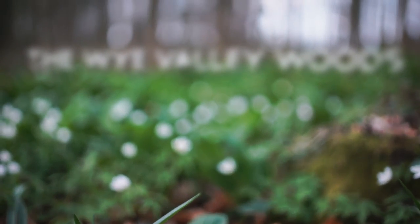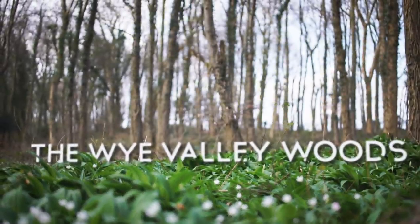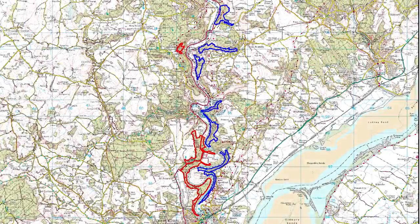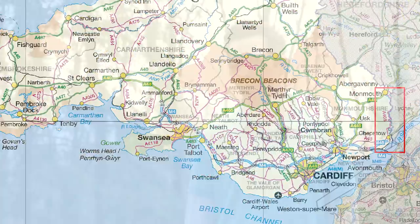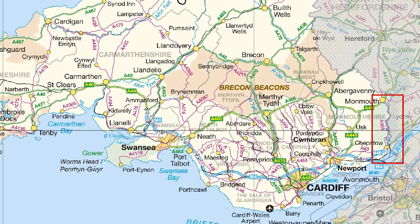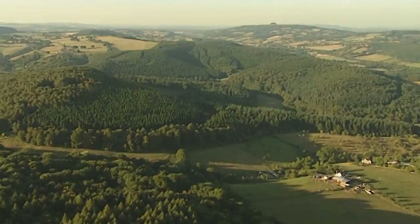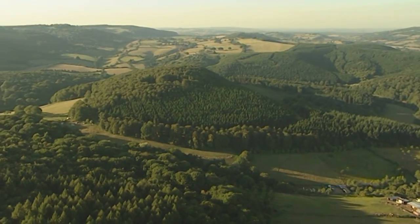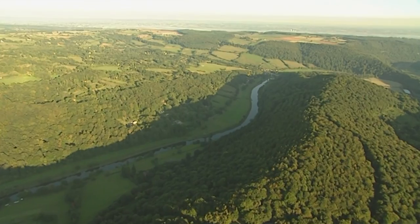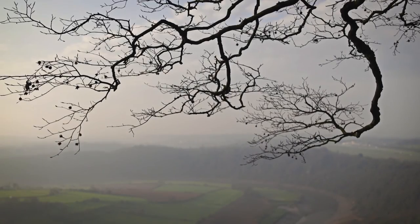The Wye Valley Woodland SAC, or Special Area of Conservation, is a European designation. It's a series of about 16 woodlands scattered on the English and Welsh side of the River Wye, running from Chepstow up to Monmouth, covering an area of about 900 hectares. These woodlands have been designated for the beech woodland within them, the ash and lime woodlands on the slopes and the river's edge, and for the yew woodland as well. The woodlands are sectioned all the way up the Wye on both the English and Welsh sides.